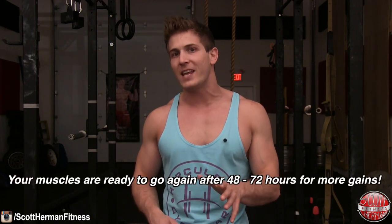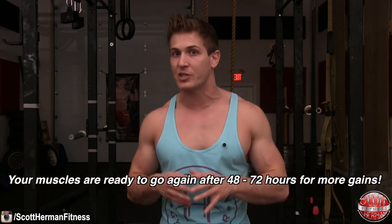Remember, it only takes 48 to 72 hours for your muscles to recover, and waiting a full week to train the same muscle group could be what's holding you back. Why wait a full week to stimulate a muscle group when you can start a new growth period to maximize muscle gain? And if you're wondering if this strategy can be utilized for other body parts, the answer is yes — this technique can be applied to any body part you would like to grow.